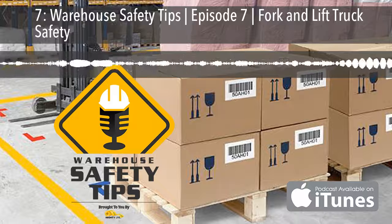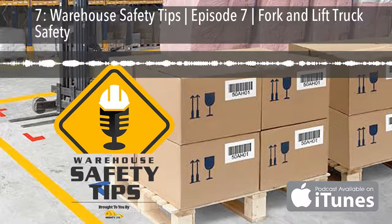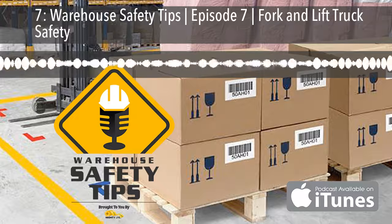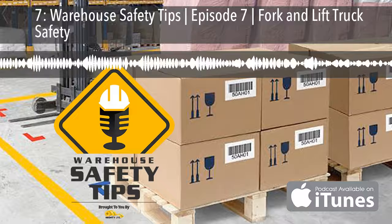If you're a seasoned podcast listener, this podcast is going to be different from most you listen to. It's based around exactly what the name implies — Warehouse Safety Tips. And since the people in this industry are busy, we know that time is money and each episode will be as short and to the point as possible.